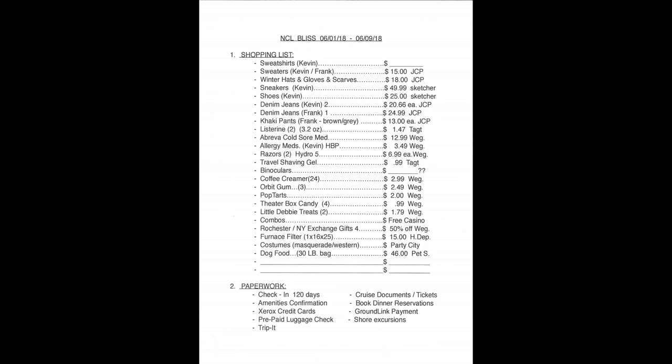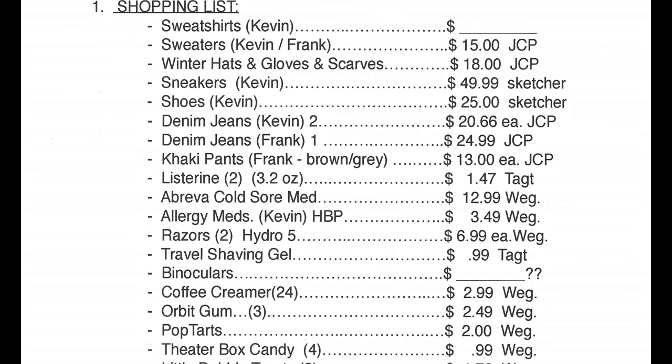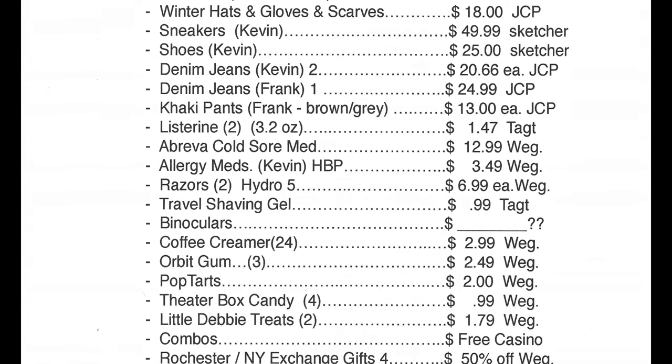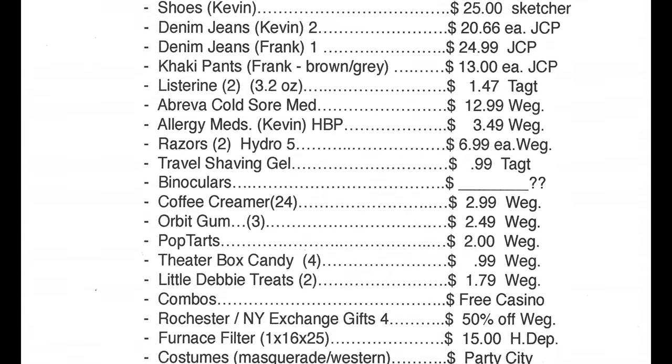We bought some brand new winter gloves, scarves, and hats — they were all on sale after the holidays. Kevin got some sneakers and shoes. I got some pants and a new pair of jeans.